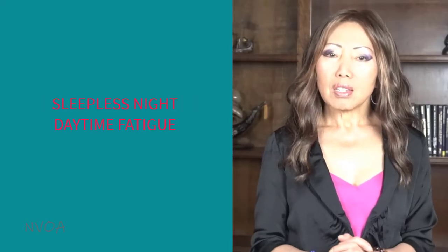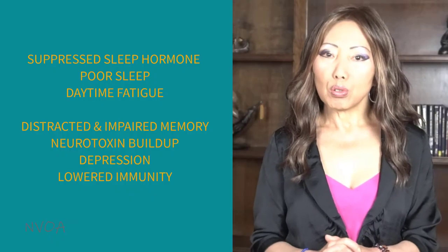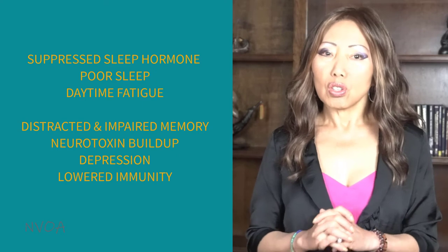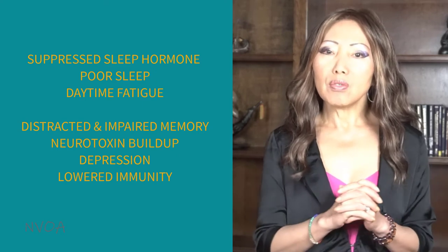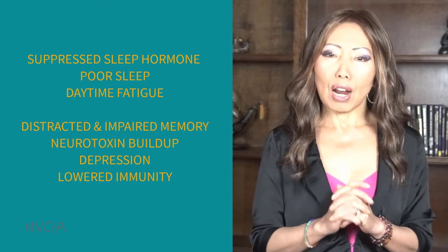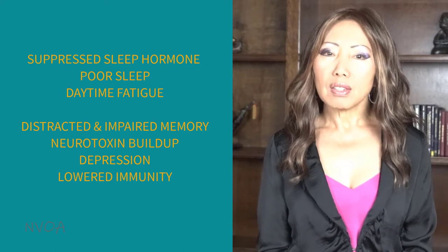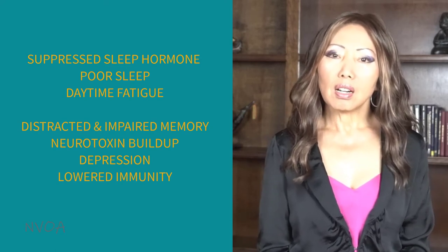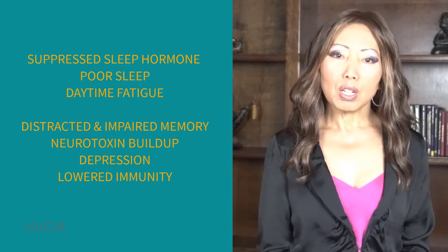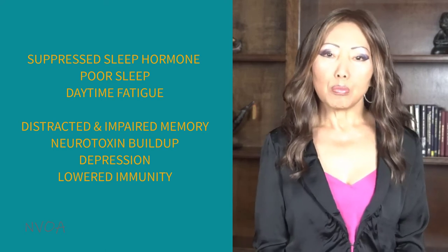Sleepless nights and daytime fatigue is the next common side effect. Recent studies show that blue light suppresses melatonin, the hormone the brain produces at night to induce sleepiness, potentially leaving you more alert when you would otherwise start feeling drowsy at night. Unfortunately, poor sleep can lead to many compounding side effects such as fatigue, distracted and impaired memory the next day, neurotoxin buildup, depression, lowered immunity, and more.